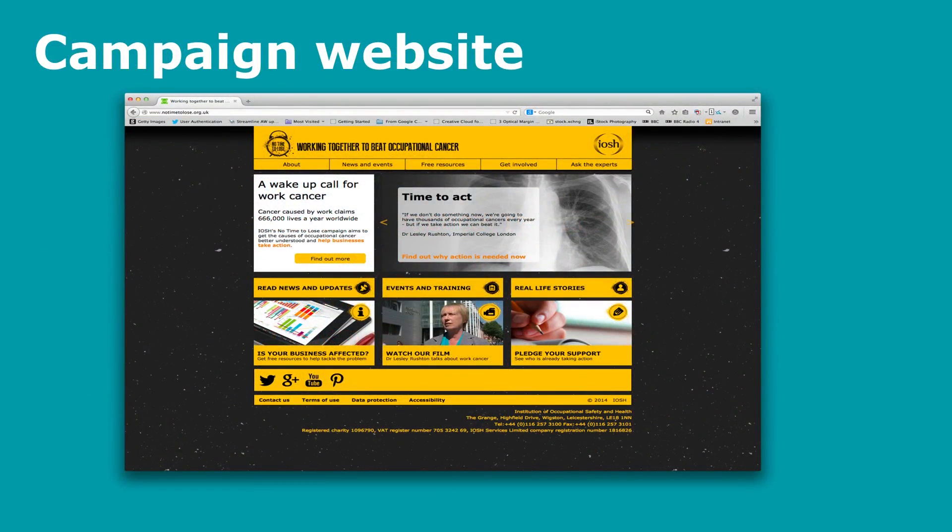This is a snapshot of the webpage where you can download those free resources, get involved, endorse the campaign, pledge your support, ask the experts, watch introductory films about the issues, and see real life case stories. It's well worth a look at this webpage.